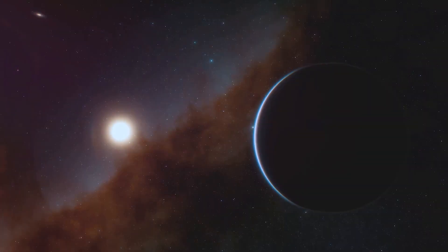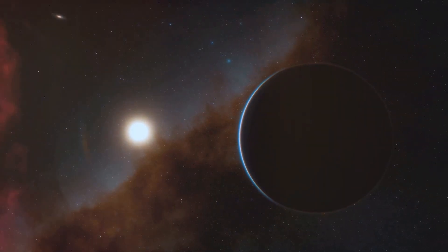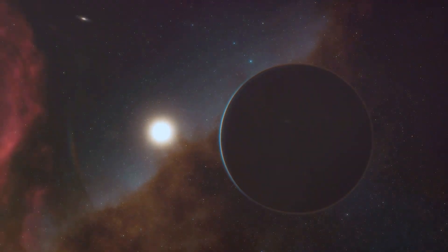In 2015, NASA announced the discovery of Kepler-452b, an exoplanet located 1,400 light-years away in the constellation Cygnus.